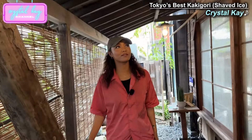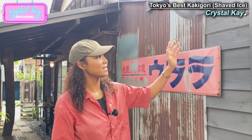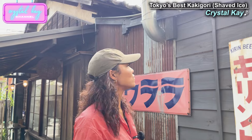This is very classic old Japan. And also like the fonts from the old school. Kirin beer and tobacco and candy and salt and all that stuff. It's super cute.